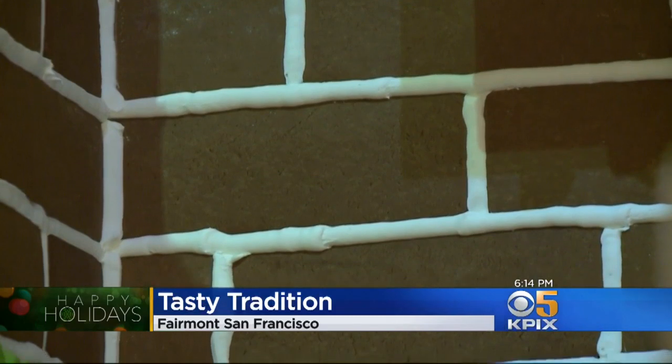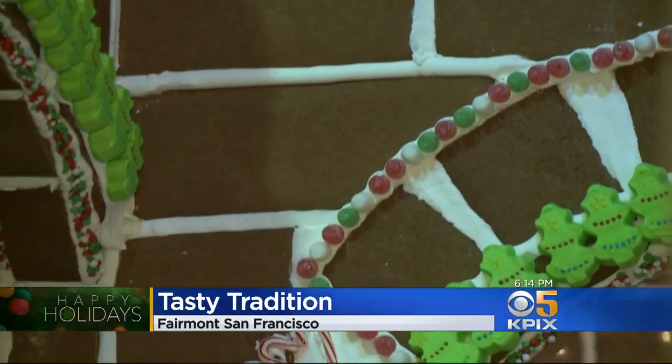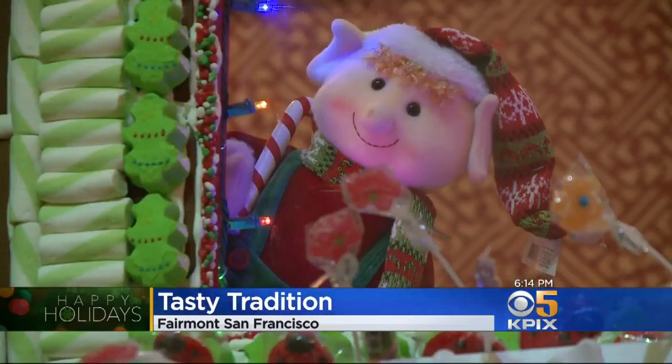The upkeep would be tremendous. It's made of 6,000 bricks of gingerbread, 3,300 pounds of royal icing, and more than 1,600 pounds of candy. We come here every year.